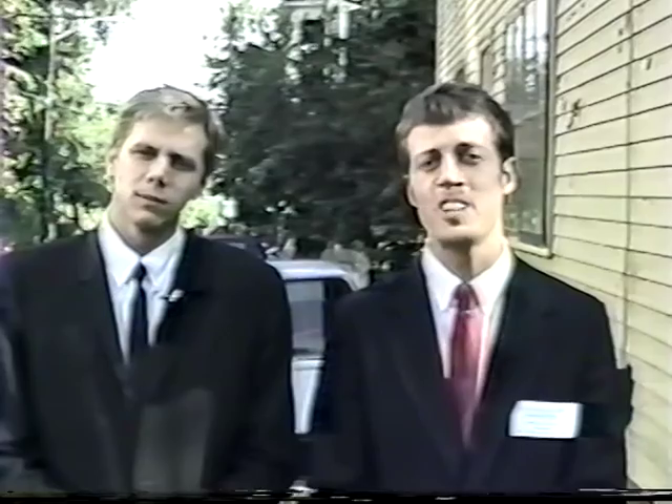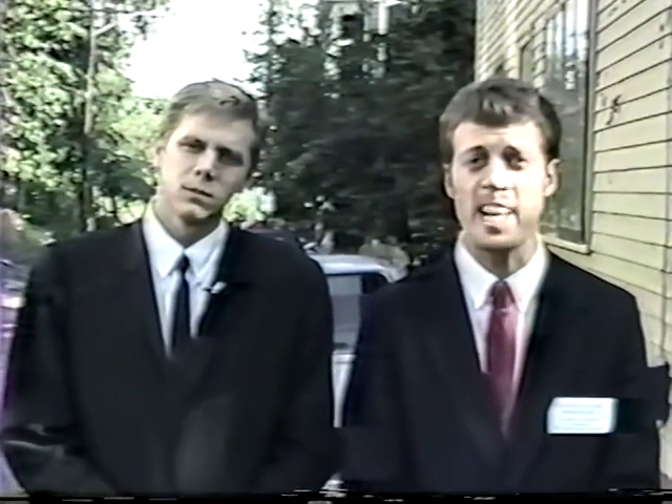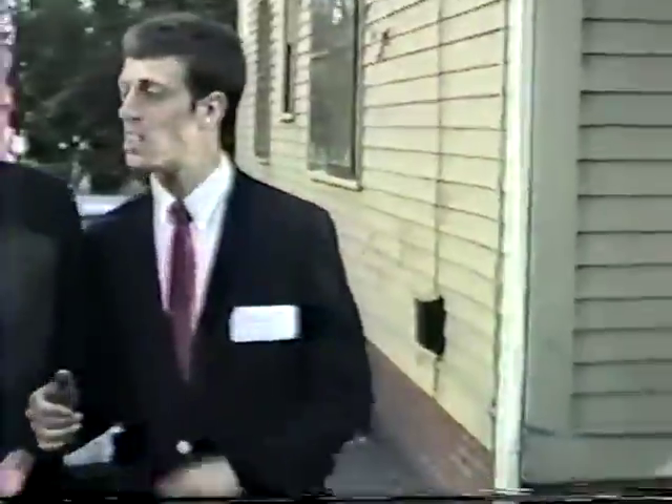Tomorrow begins the official eviction date. We've been served many court orders to vacate the premises by tomorrow's date, July 1st, but we have yet to lift a pinky finger to do anything. And now it looks like the police are arriving, so I think we'll have to be going.